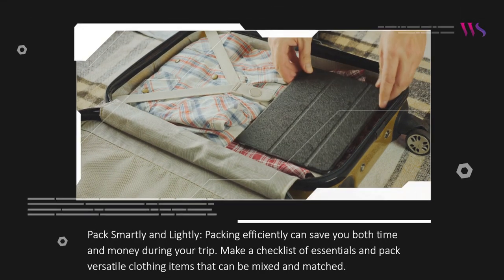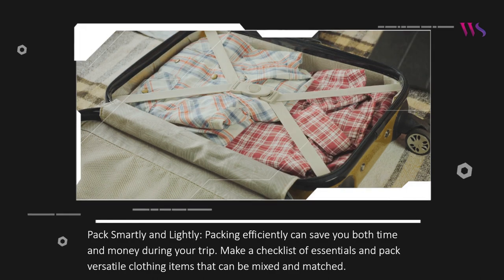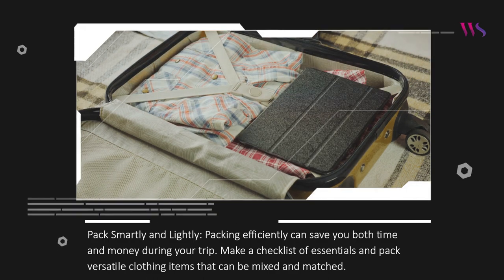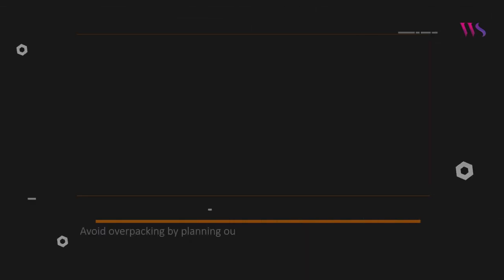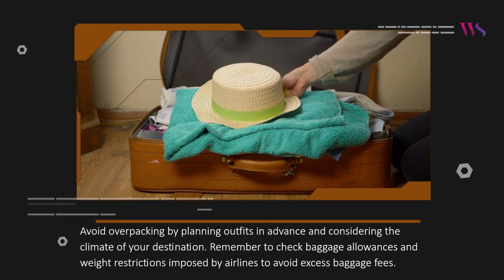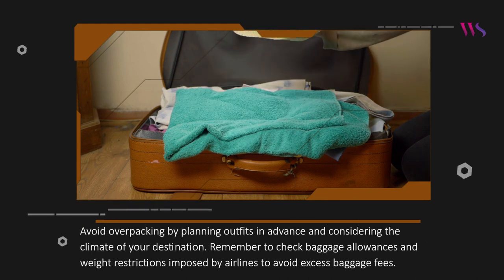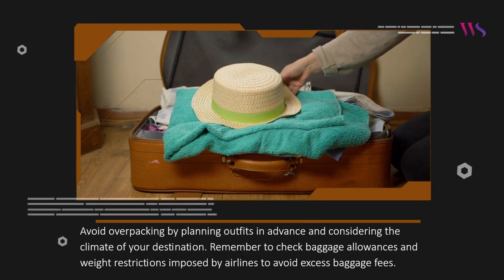Pack smartly and lightly. Packing efficiently can save you both time and money during your trip. Make a checklist of essentials and pack versatile clothing items that can be mixed and matched. Avoid overpacking by planning outfits in advance and considering the climate of your destination. Remember to check baggage allowances and weight restrictions imposed by airlines to avoid excess baggage fees.